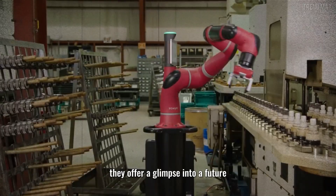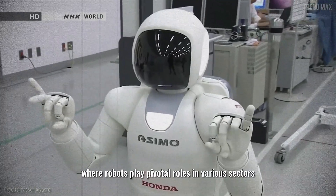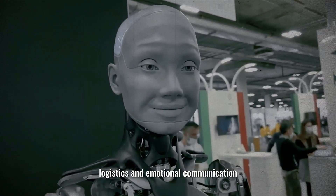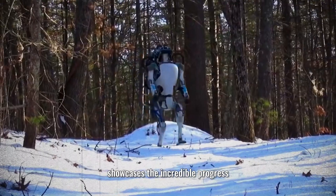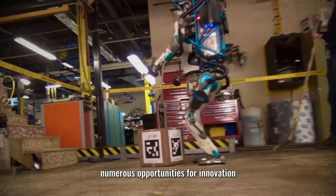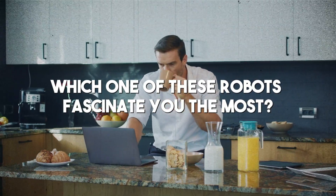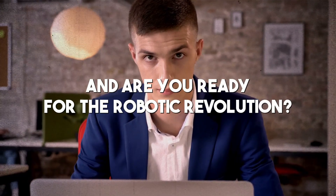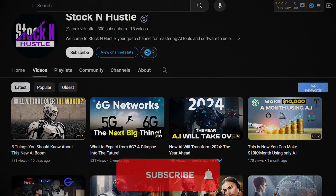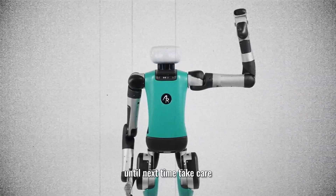In conclusion, these top 10 advanced humanoid and industrial AI robots represent incredible strides in the field of robotics, offering a glimpse into a future where robots play pivotal roles across sectors — from underwater exploration to entertainment, logistics, and emotional communication. Which one of these robots fascinates you the most? Share your thoughts in the comments below and subscribe to Stock and Hustle for more captivating tech insights.